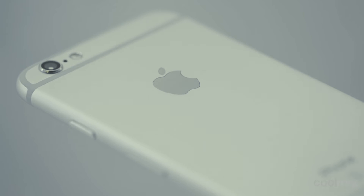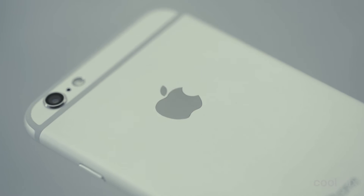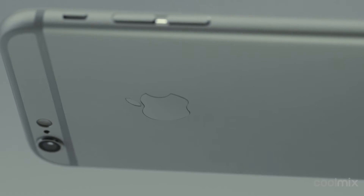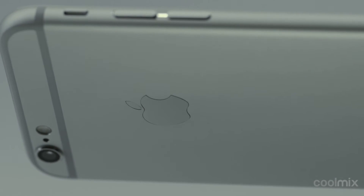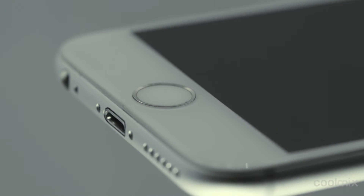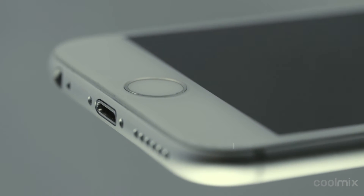Coolmix presents Premium Refurbished. A Coolmix refurbished phone has been pre-owned but was then carefully cleaned, completely repaired with new original parts, and updated with the latest software. All refurbished Coolmix phones have passed a 20-point checklist and are completely immaculate both inside and out.